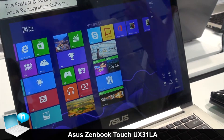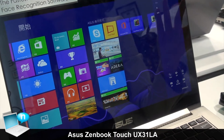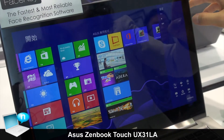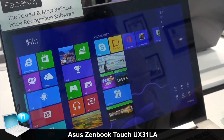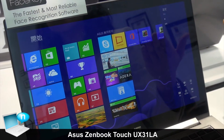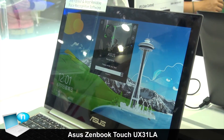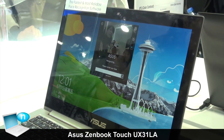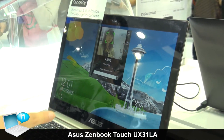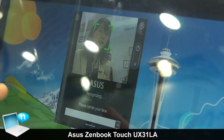The touch response is as fast as the other model we showed you before. Another feature of this ZenBook Prime is that we include FaceKey software — it's a face recognition login solution. So if you want to log on, you can put your face toward the web camera and it will recognize you.